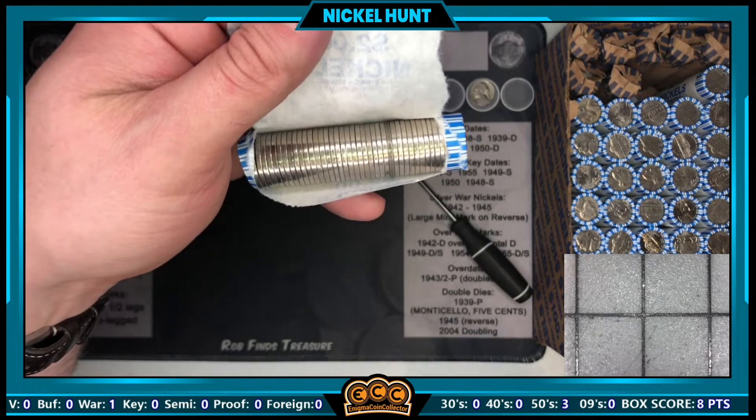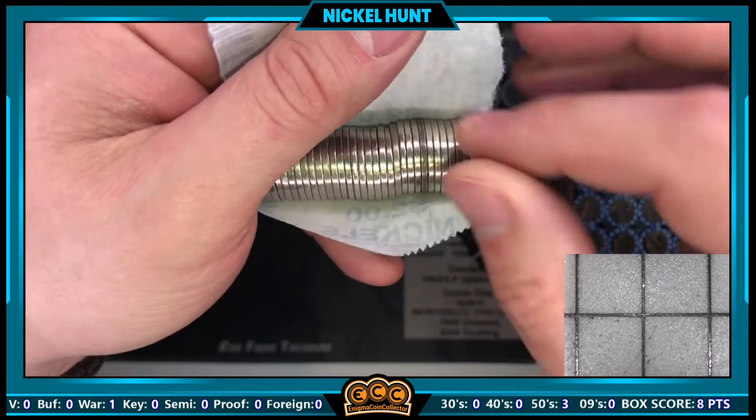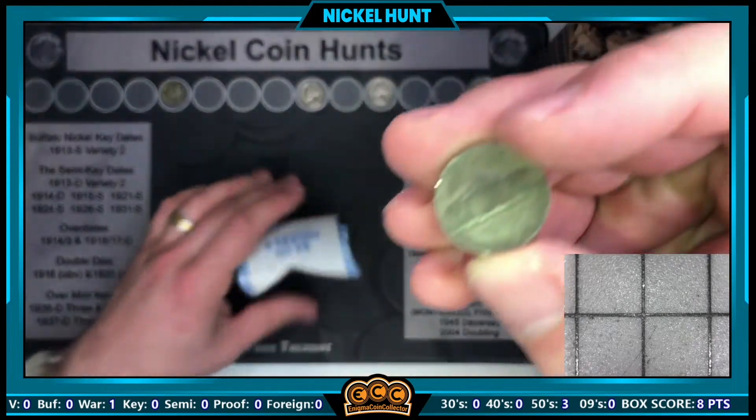Just cracked open roll number nine and I have another suspicious edge — thought I'd bring it in and check. We're going to get our second silver war nickel of the box already.